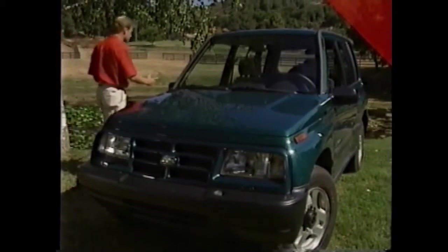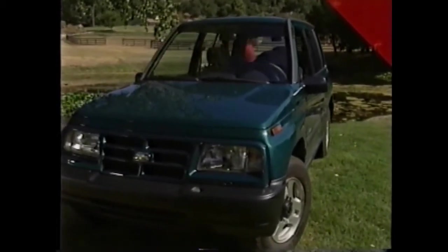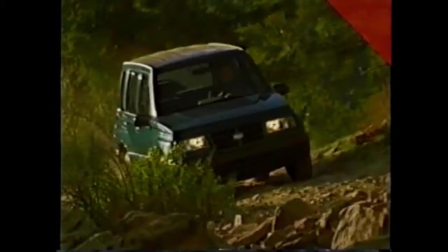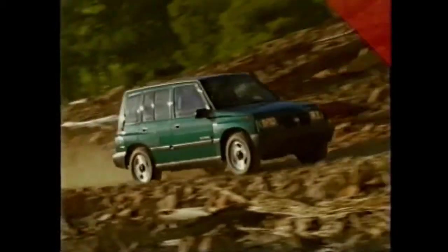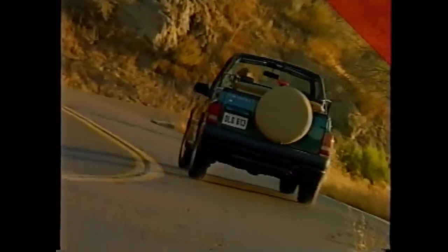Unlike many of its competitors in the mini sport utility class, Tracker is truly a truck from the ground up. Tracker is built on a truck platform that includes a strong solid steel frame with boxed side rails up front to support the engine and other heavy weight components. This stable foundation helps resist the twisting forces associated with off-roading and contributes to Tracker's solid on-road ride and handling characteristics.